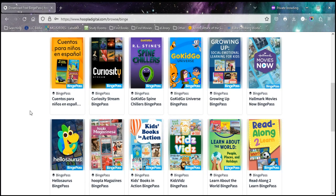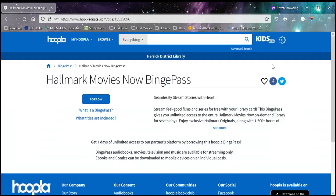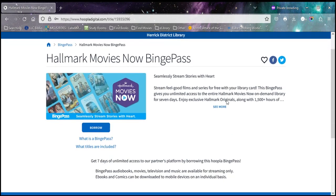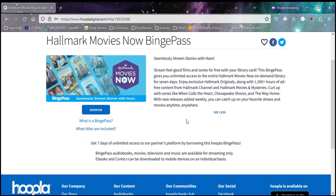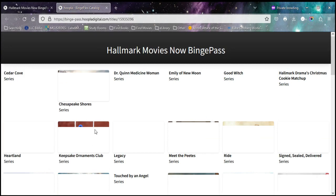So let's take a look at some of the things that are available. One of the newest ones is this Hallmark Movies Now collection. If we click on that, it tells you a little bit about what's included — things like When Calls the Heart, Chesapeake Shores, and The Way Home. If you want to see everything that's available, you can click on 'what titles are included,' and this shows you everything that will come in this pass.